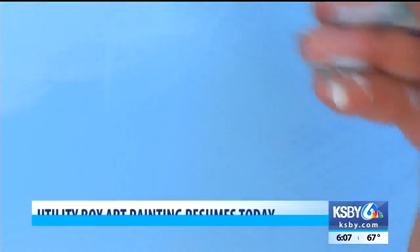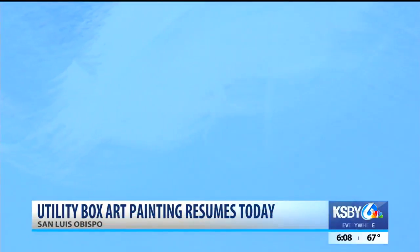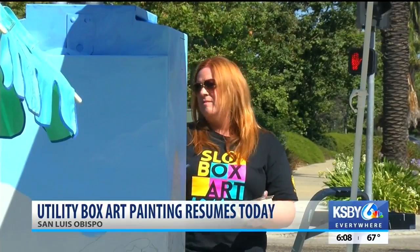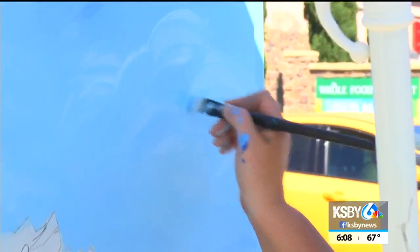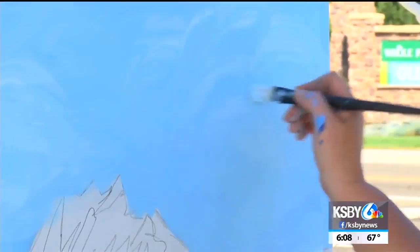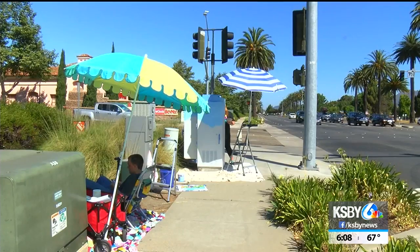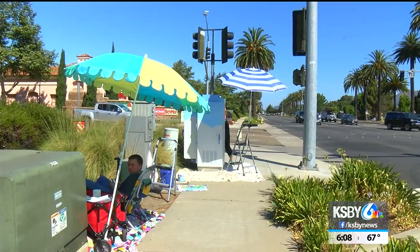More utility boxes in San Luis Obispo are getting a makeover. The city has been painting the boxes for more than a year now. The unique drawings are a way to beautify the city. City staff also says the painted boxes have a lower chance of being vandalized than plain ones. The city accepted submissions from artists this spring. Painting starts today and will continue for the next two weeks.